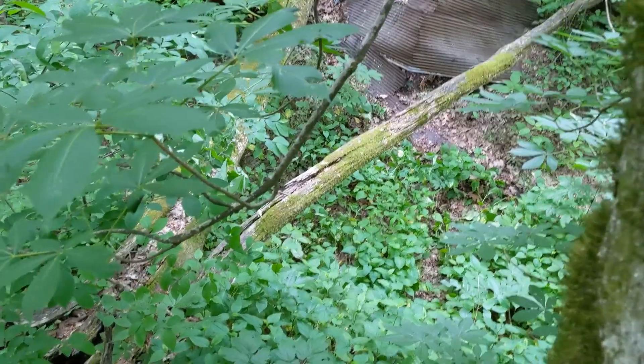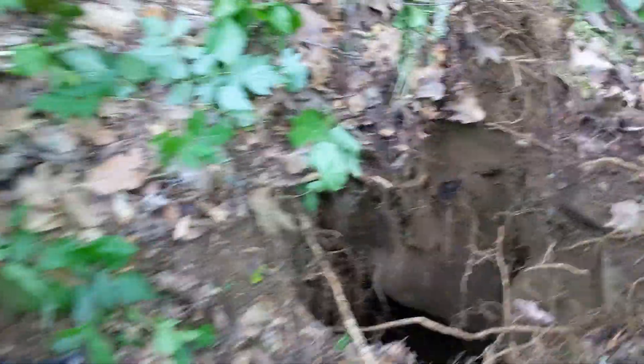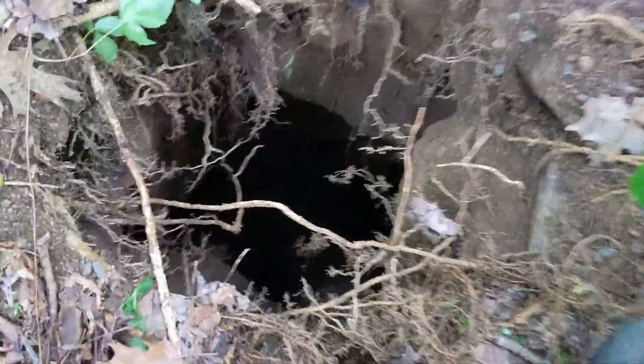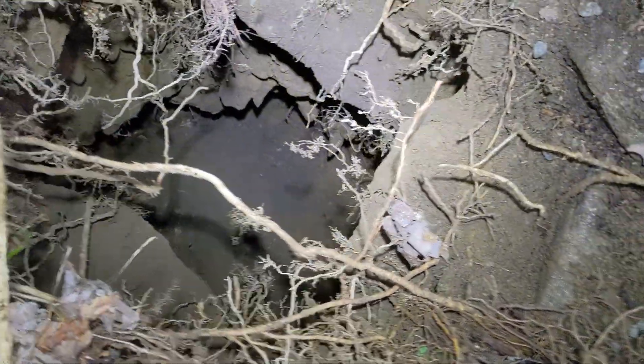All right, back behind the collapsed entrance, I was walking and my foot just went through the ground. So we've dug this out a little bit, and we think it keeps going. We just got to get down there.